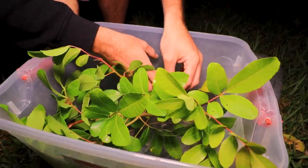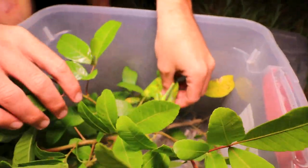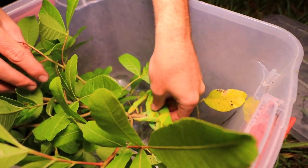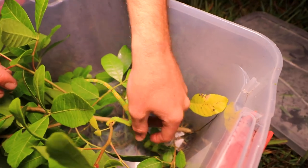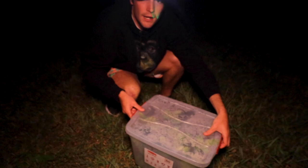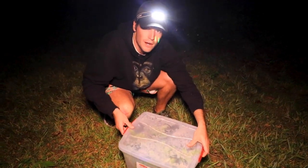We've got a little branch in here for him just as he was sleeping before. He's going to just go down to the bottom and figure out where he's at. We'll close this up and keep moving to see if we can find more.